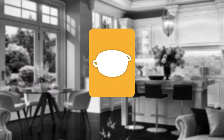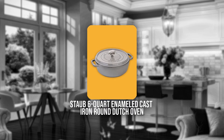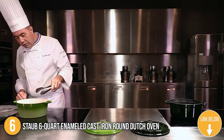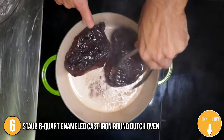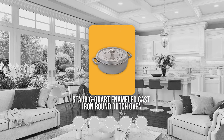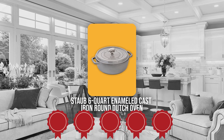The 6th Dutch Oven on our list is the Staub 6-Quart Enameled Cast Iron Round Dutch Oven. The Staub is unsurpassed for slow cooking meats and vegetables to tender perfection and for simmering hearty stews and soups. TrustedShoppyGuy.com has awarded the Staub 6-Quart Enameled Cast Iron Round Dutch Oven a 5-badge rating.